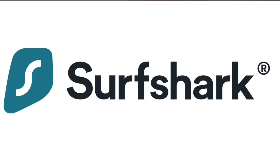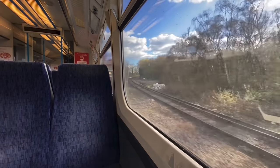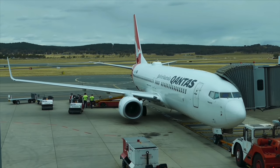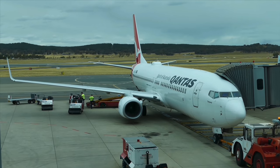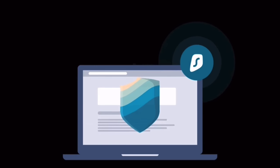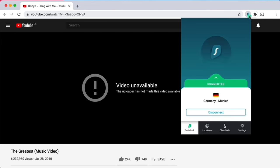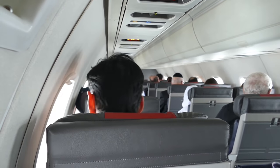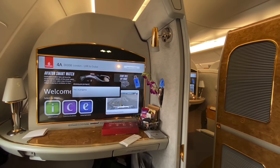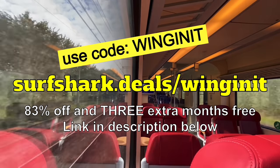Today's video sponsor is Surfshark, an award-winning VPN or virtual private network. Surfshark is part of my personal travel arsenal for a whole list of reasons. If you're not attracted to leveraging lower ticket prices or staying safe on public Wi-Fi, maybe the whitelisting facility, industry-leading encryption, and a quick kill switch in case you lose internet might convince you to give it a go. Surfshark can help you access content overseas. Activate the VPN, select an appropriate spoof location, and voila - the content is restored. It's dead easy and costs absolute peanuts. Surfshark have a special deal for my viewers: go to surfshark.deals.com for 83% off and three extra months for free.